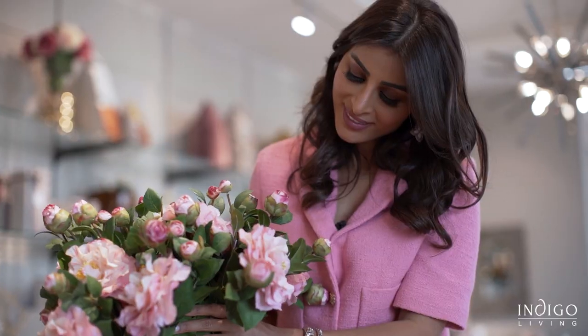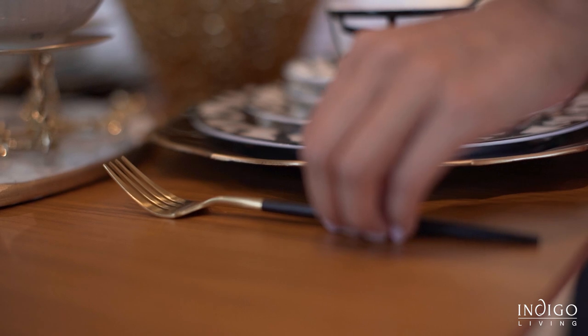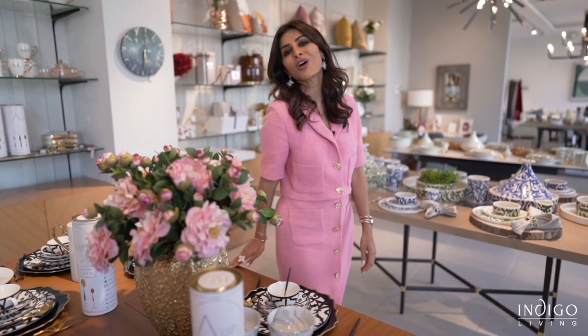Here's an example of a beautiful formal dining setup including decorative cake stands as well. From sleek design cutlery to black and white motifs, something for the modern consumer.